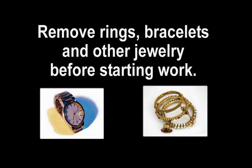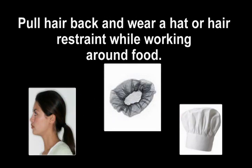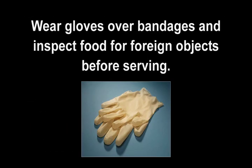Remove rings, bracelets, and other jewelry before starting work. Pull hair back and wear a hat or a hair restraint while working around food. Wear gloves over bandages and inspect food for foreign objects before serving.